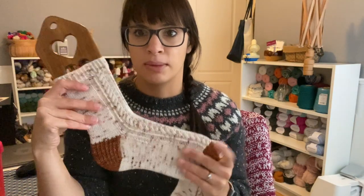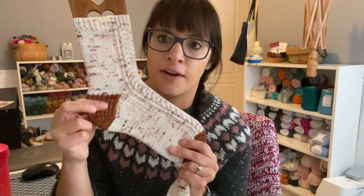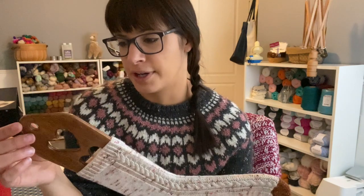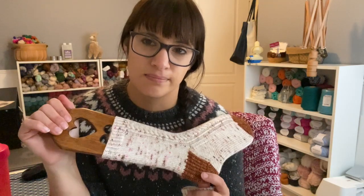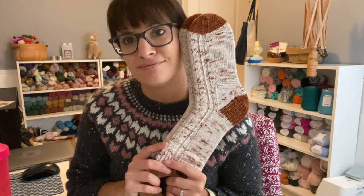All my socks are knit on 2.25mm needles, 56 stitches for my size, with a heel flap and gusset. My sock blockers are from Etsy — Alex Design Creates or something like that. These socks were finished a while back but I couldn't show them off until today's release. I'm sending out the emails right after this podcast.